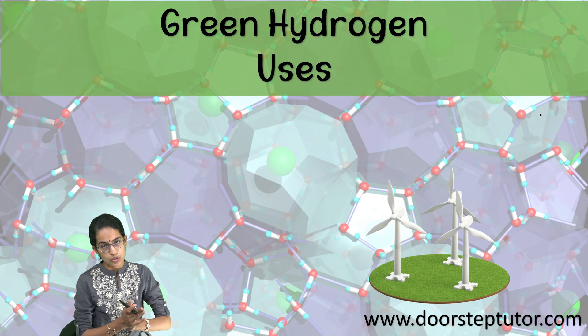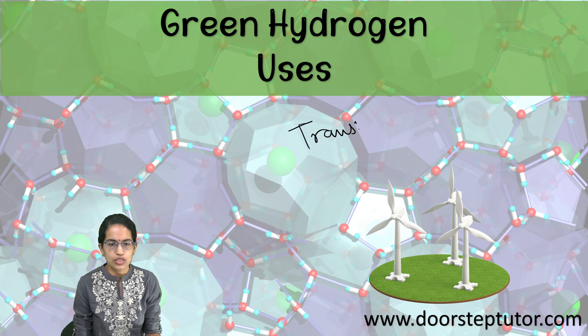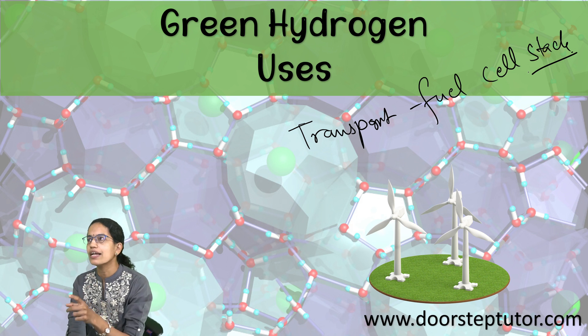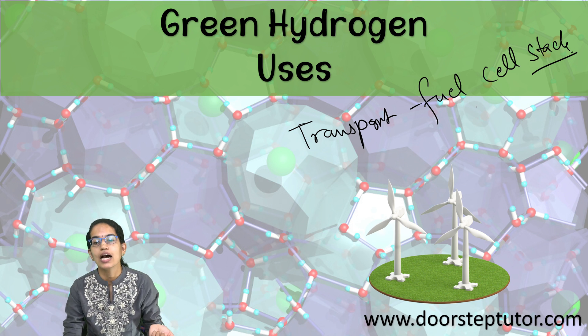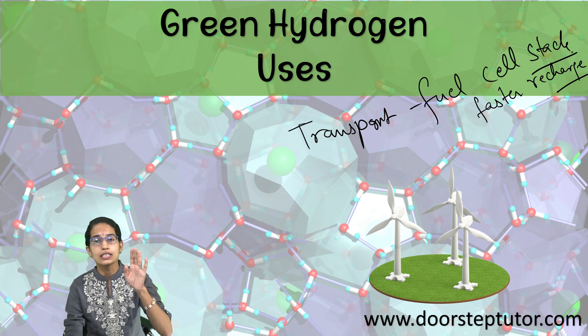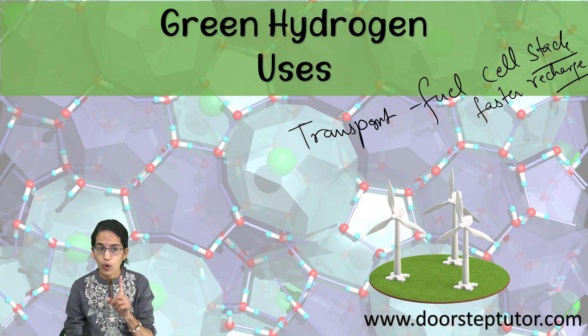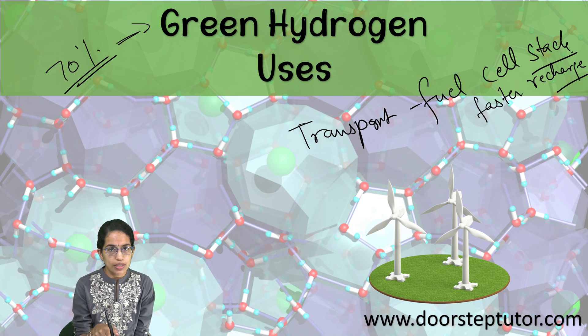Green hydrogen can be used in three important areas. First is transport, where a fuel cell stack uses green hydrogen. It is more beneficial than battery vehicles because it recharges at a faster pace, meaning it can be used at fuel stations and can be much more viable.